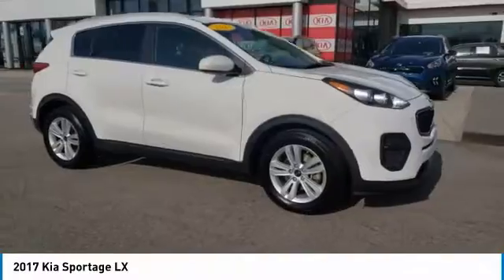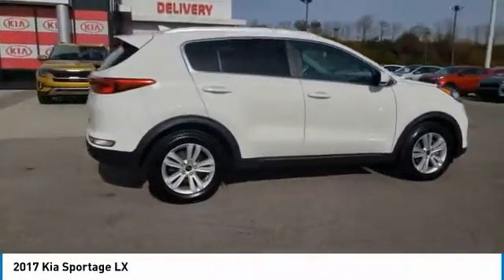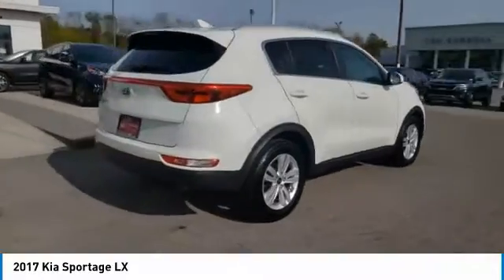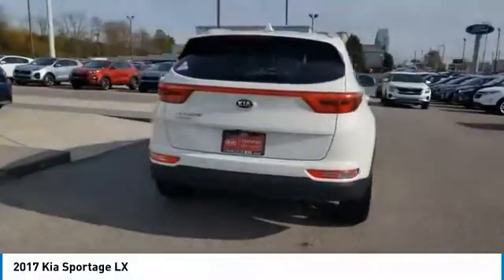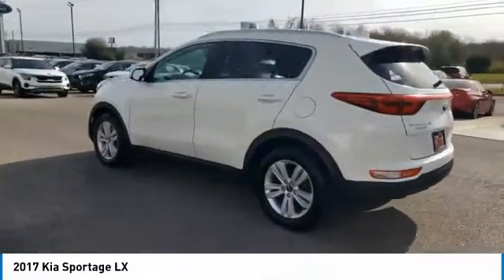Come test drive the 2017 Sportage. With its sleek and stylish exterior and its roomy, feature-laden interior, the Sportage both looks good and performs well on the road. Here are some of this vehicle's great options.